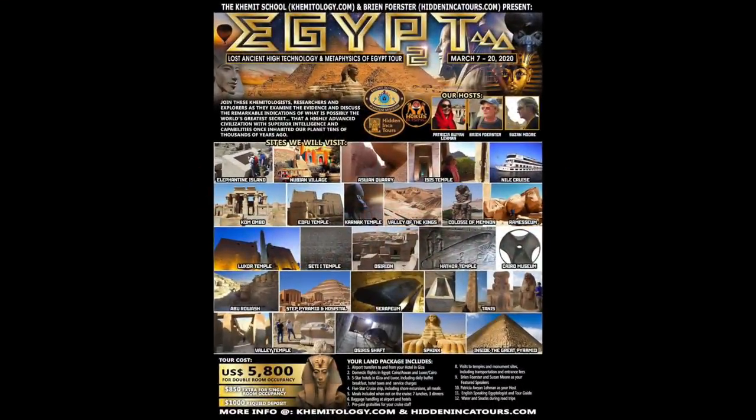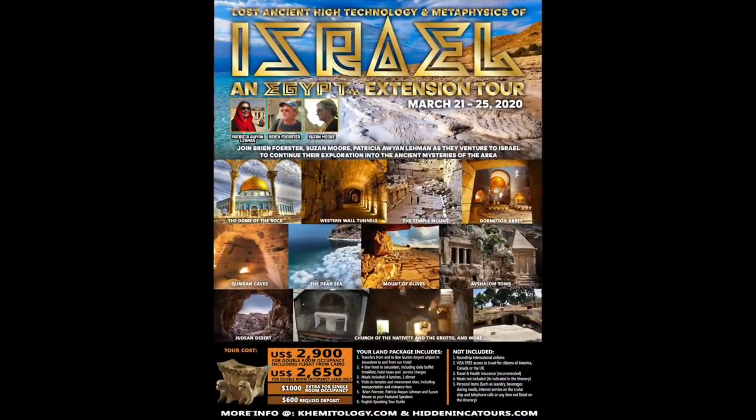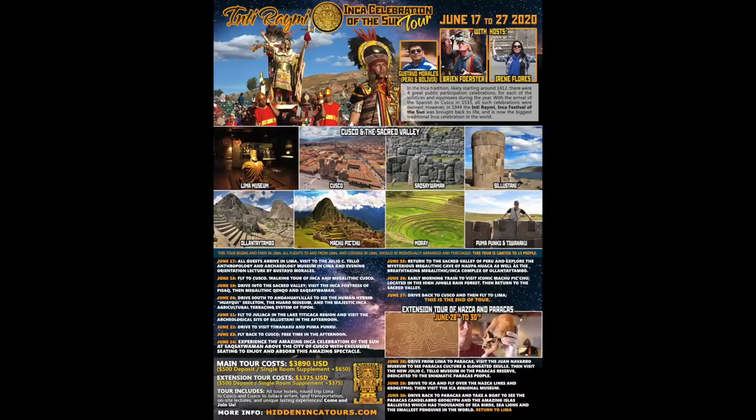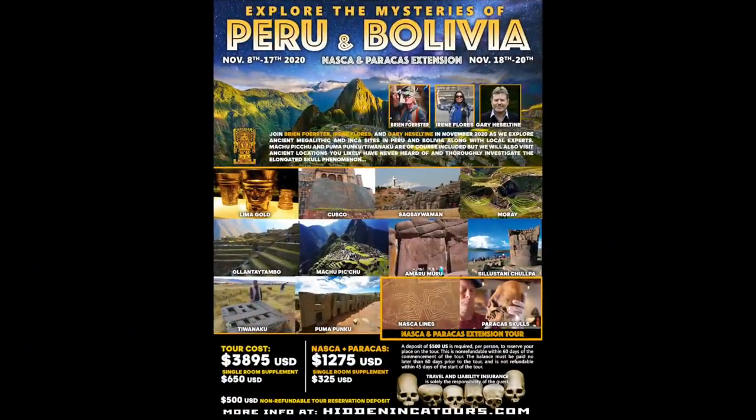Here are our upcoming events. In March of 2020, we'll be going to Egypt again to look at megalithic and dynastic sites. Right after that, we're going to Israel to look at some megalithic works and the holy sites. Late May, early June, it will be Contact in the Desert in Indian Wells, California. In June, our annual Inti Raimi tour of Peru and Bolivia, including Machu Picchu, Pumapunku, etc. In August, our Elongated Skulls tour of Peru and Bolivia, with Nazca, Machu Picchu, Cusco, etc. And then in November of 2020, our annual Explore the Mysteries of Peru and Bolivia.